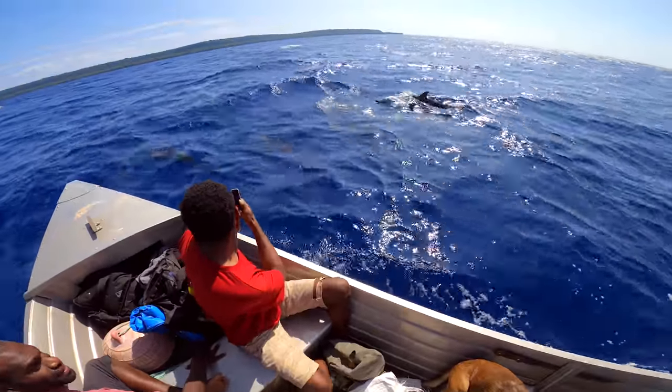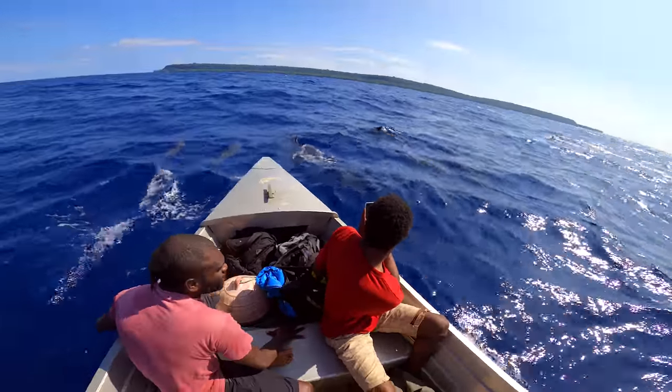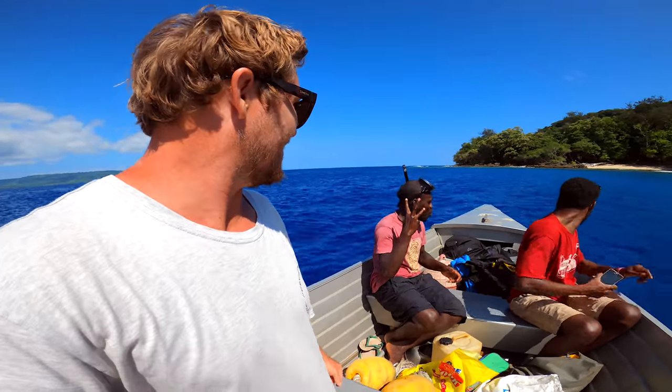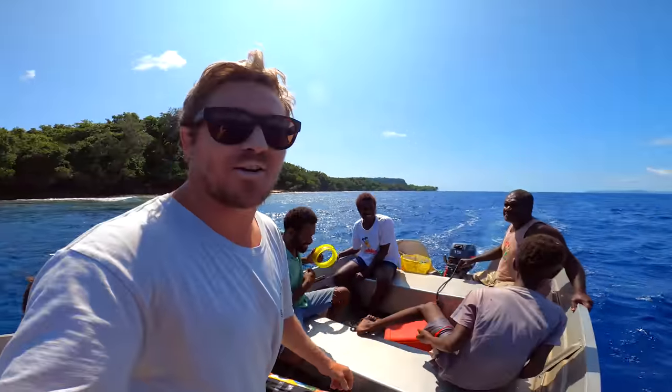There's heaps of them. That's crazy. He's going to jump in and suss out the area. He's excited.